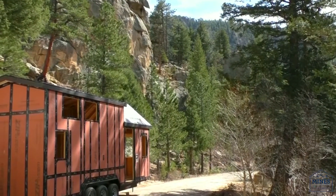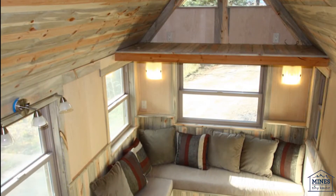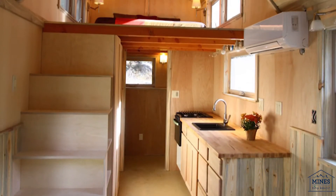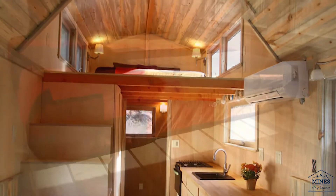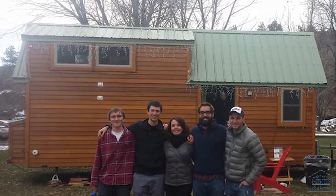Mines' tiny house will be designed in the spring and built in the summer of 2016. Standing at just over 200 square feet, the house will be built on an eight-and-a-half by 24-foot trailer for ease of transportation. The goal of Mines' tiny house is to serve as a preliminary test bed for technologies and features we want to highlight in our eventual Solar Decathlon house.